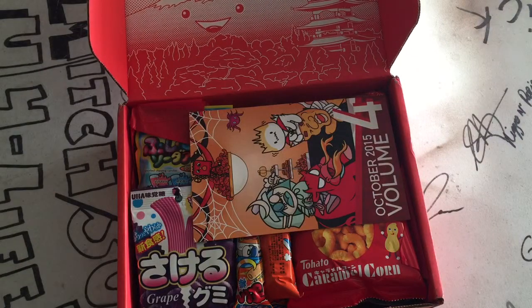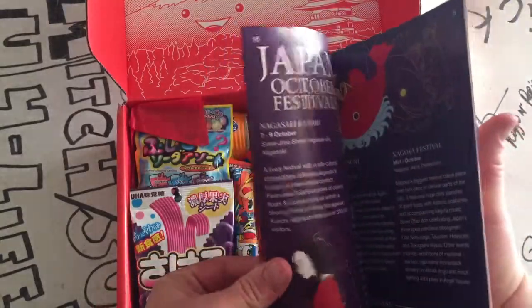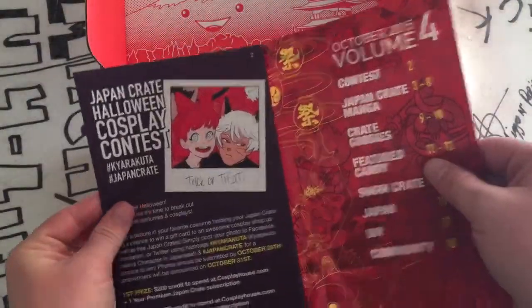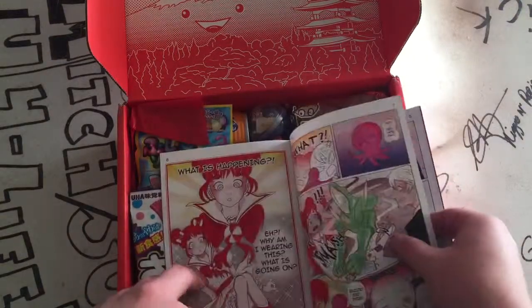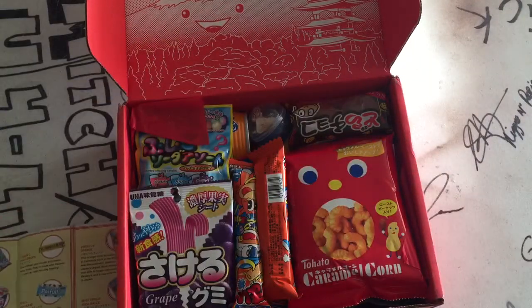This box was quite a bit heavier than it normally is. So first off, here's the little — they put manga in here now. Where's the page that tells us? There it is. I really like how they do the manga now. It's really cool.